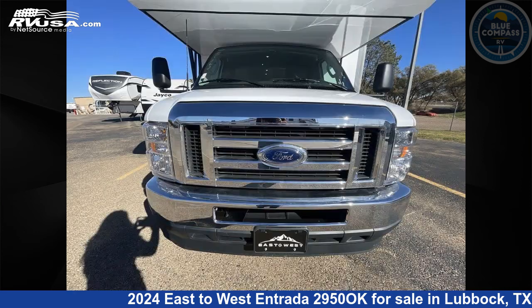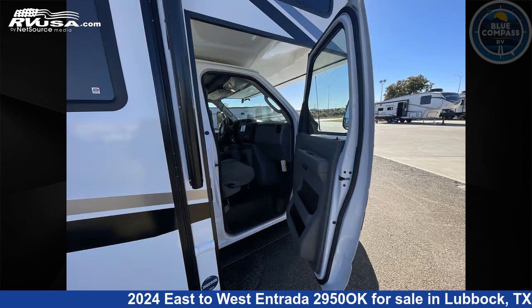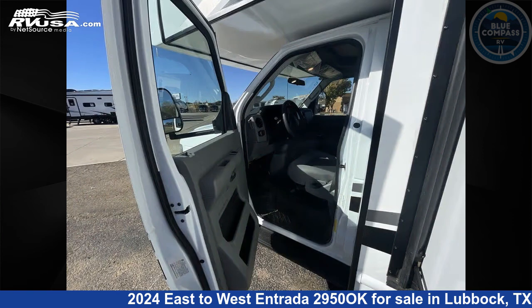This new East to West is 32 feet 0 inches in length and features a granite peak interior, sleeps 8, slide out, and 35 gallons freshwater capacity. The floorplan layout of this Class C features bunk over cab, rear bedroom, and U-shaped dinette.